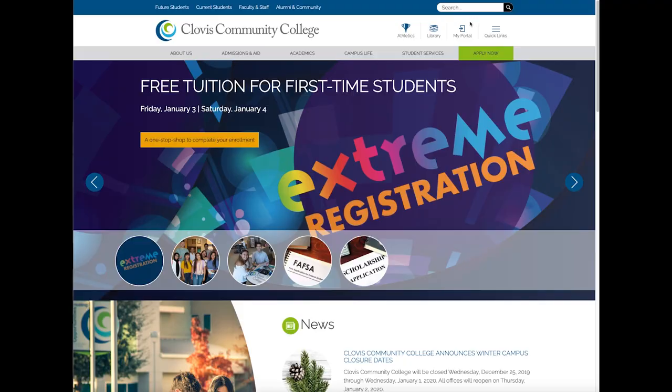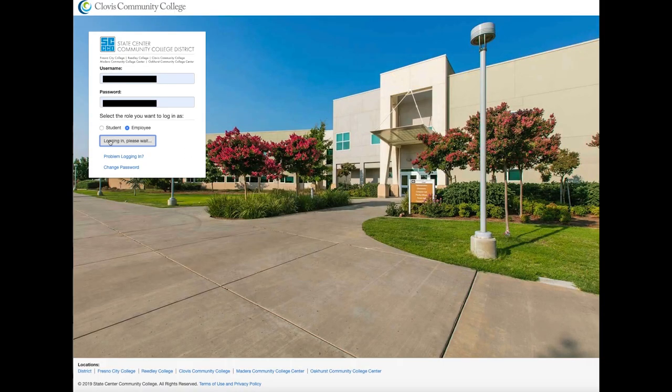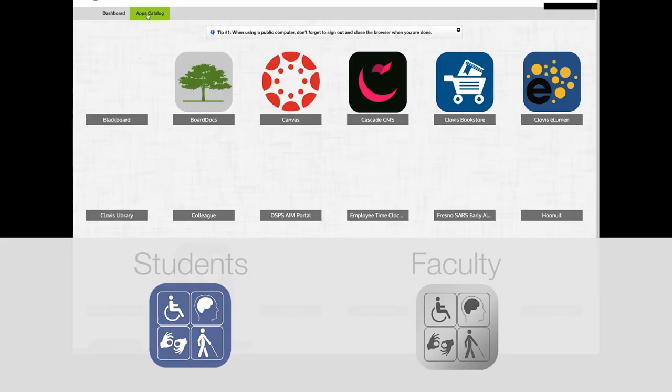Students and faculty can access the DSPNS AIM platform from the My Portal option at cloviscollege.edu and use their single sign-on information.